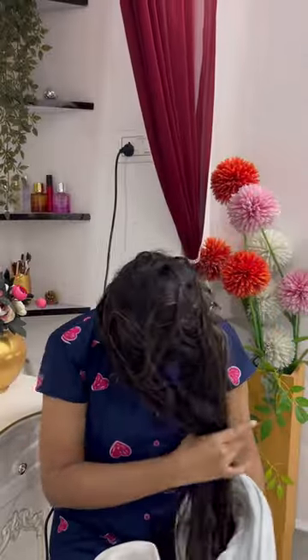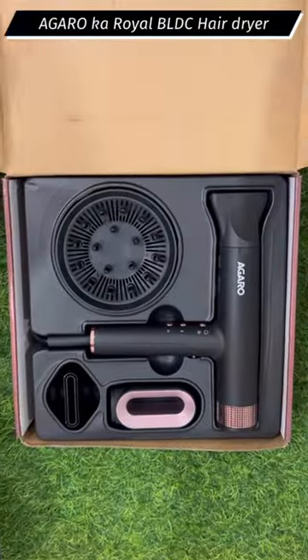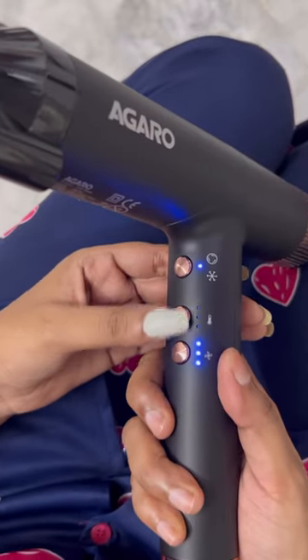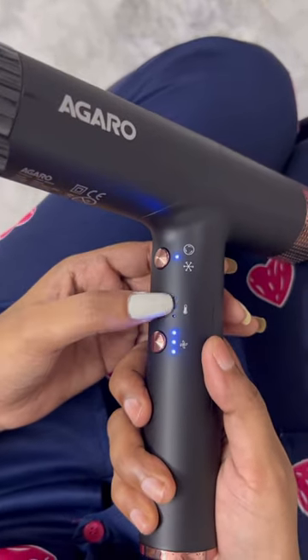Many people ask me how I dry my long hair. I use Agaru's Royal BLDC Professional Hair Dryer, which uses BLDC technology — the same technology used in Dyson. The Dyson version's price comes to around 35-40k.